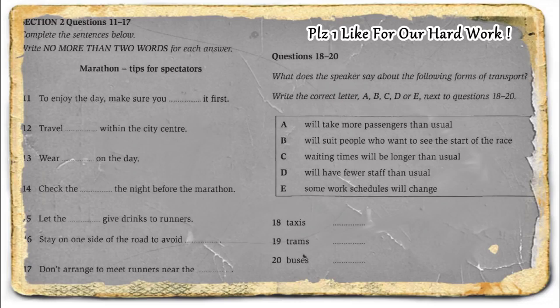Well, that's it for me. Back to you, Shweta. Thanks very much, Fred. That is the end of Section 2. You now have half a minute to check your answers.